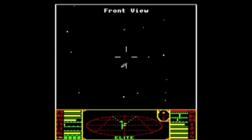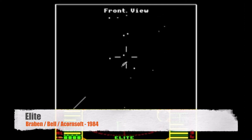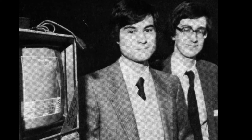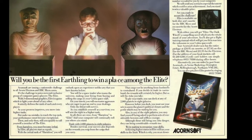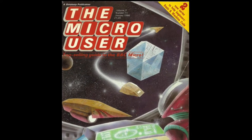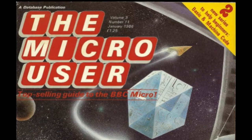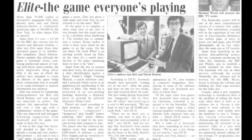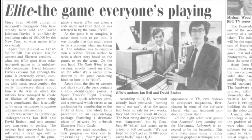Everything changed in 1984 when a certain game was released by Acornsoft, and the market was really shaken to its foundations. The game was written by two students called David Braben and Ian Bell, and it was an epic space trader called Elite. It was released originally on the BBC Model B, and the game was so vast and incredible it was an instant hit. Suddenly, the BBC was the computer that every kid wanted to own, and that game today is still one of the greatest video games of all time.